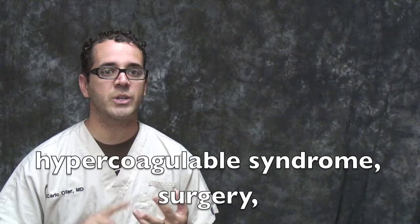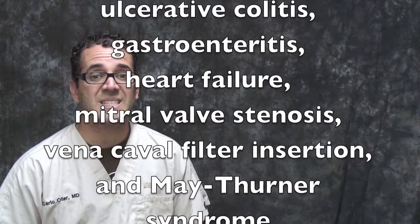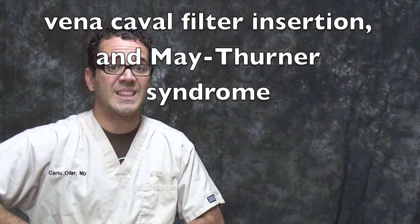Other risk factors include hypercoagulable syndrome, surgery, trauma, ulcerative colitis, gastroenteritis, heart failure, mitral valve stenosis, and vena cava filter insertion. Pregnancy has been associated with Phlegmasia alba dolens, especially during the third trimester, when the uterus is large enough to compress the left common iliac vein against the pelvic ring. This is called milk leg syndrome. Finally, 10% of patients with Phlegmasia have no apparent risk factors.